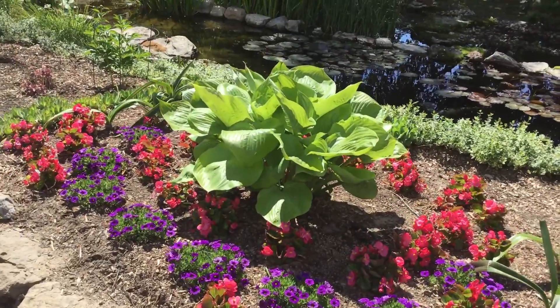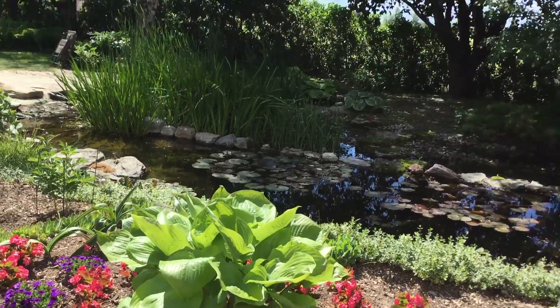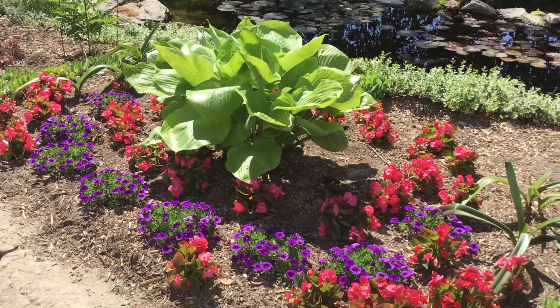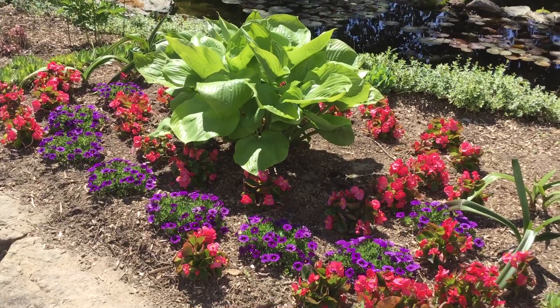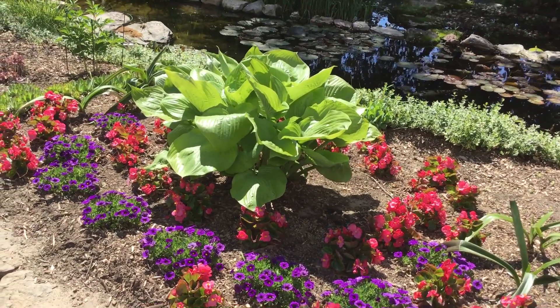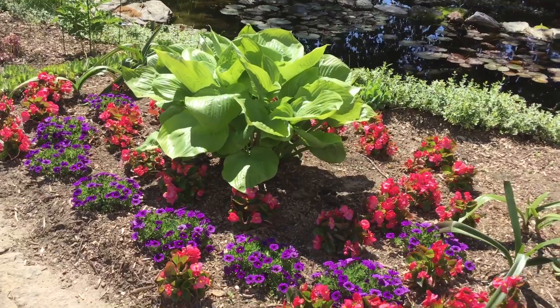This is the new hosta. I took it from the back over there. And the little annuals — I'm not thrilled with that. I guess I'm just not an annual kind of girl.